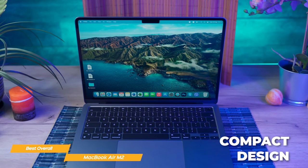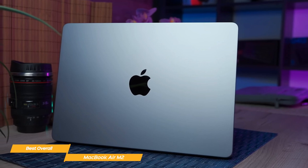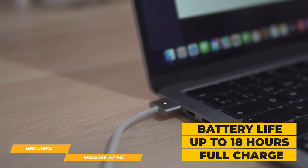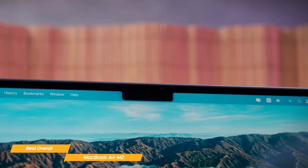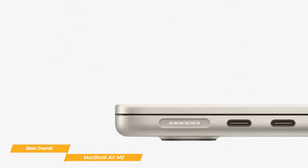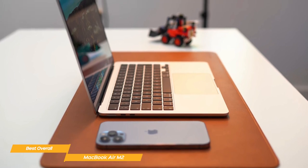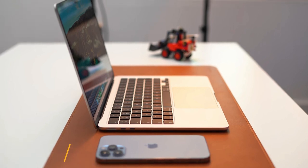The Air M2 is super slim, compact, and light, making it one of the best picks for student life. It's also super durable with its all-aluminum unibody enclosure, so it travels well in your backpack. Battery life is almost unbelievable — it's one of the few laptops that can last up to 18 hours on one charge, perfect for those who don't want to be constantly charging. It also features a 1080p FaceTime HD camera, a 3-microphone array, and a 4-speaker sound system, plus two Thunderbolt ports and a headphone jack. Apple's MacBook Air M2 is the overall ideal laptop for students — really portable, with an amazing display and enough power for all your multitasking and entertainment needs.